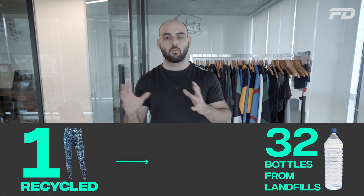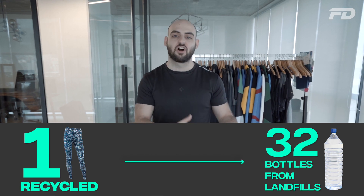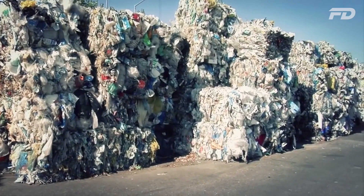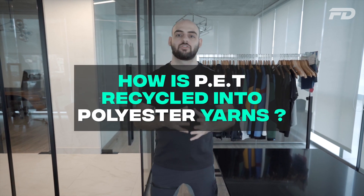It's estimated that one recycled pair of leggings can divert around 32 plastic bottles from our landfills. So there's a strong argument for recycling materials into fashion purposes rather than creating new PET and adding toxicity into the environment over and over again. Now let's look at how PET is actually recycled.